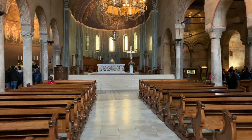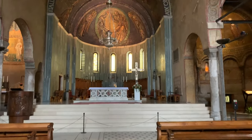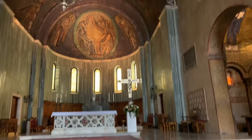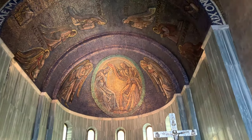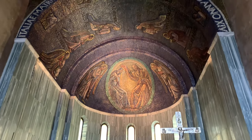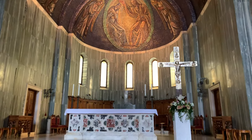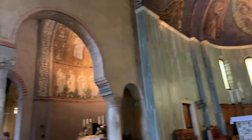Let's go to the altar and take a look. There's a tour over here. Look at the mosaics up there — a million little tiles. Amazing.